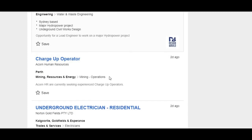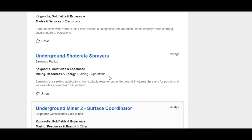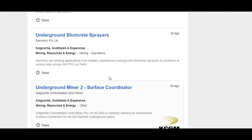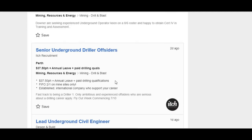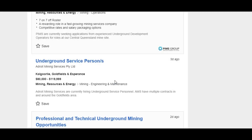HR departments are a bit circumspect about the way they word their ads. You just need to be able to show the employer that you know how the industry works and what will be required of you when you get to site. You can use the channel's sponsored underground training — there are great online courses that can teach you exactly what you need to know to impress employers.